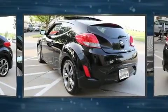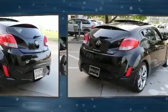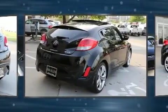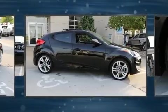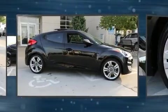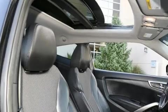Hyundai pays particular attention to efficiency and practicality with the following features: a rear window wiper, a trip computer, an outside temperature display, remote keyless entry, and a split folding rear seat.